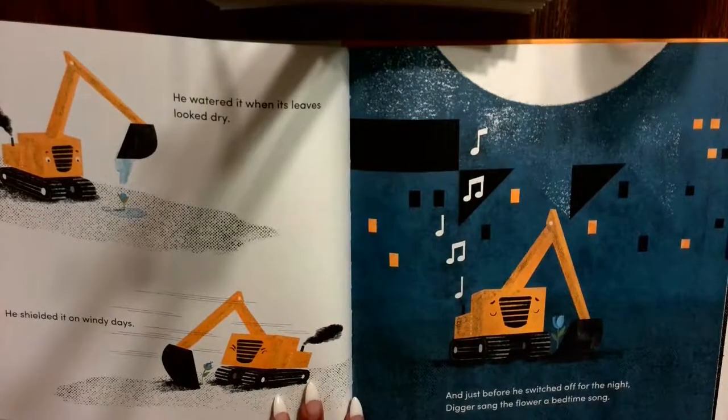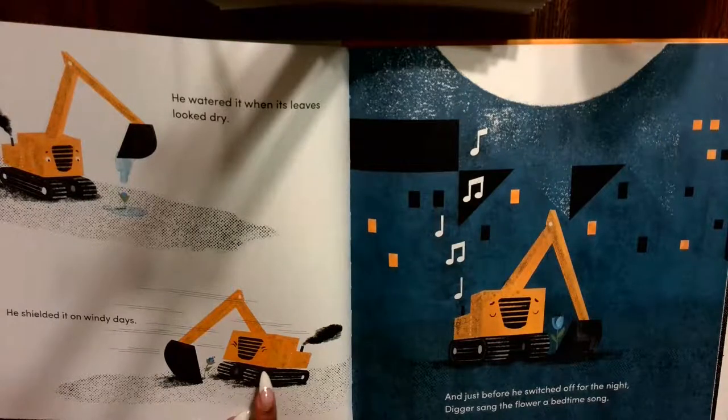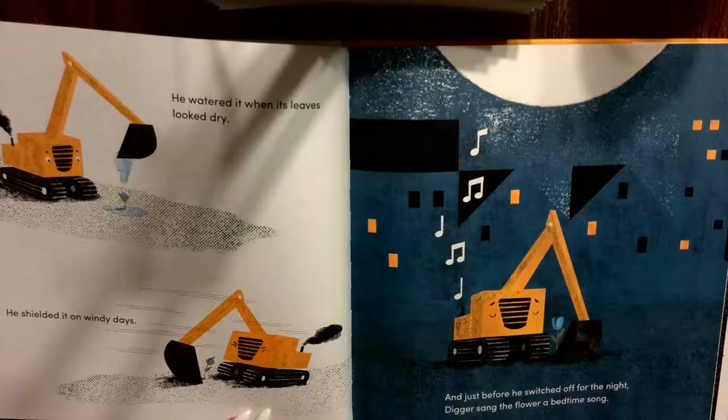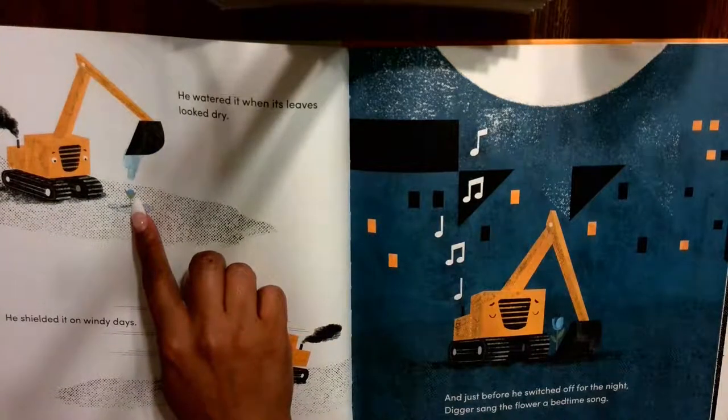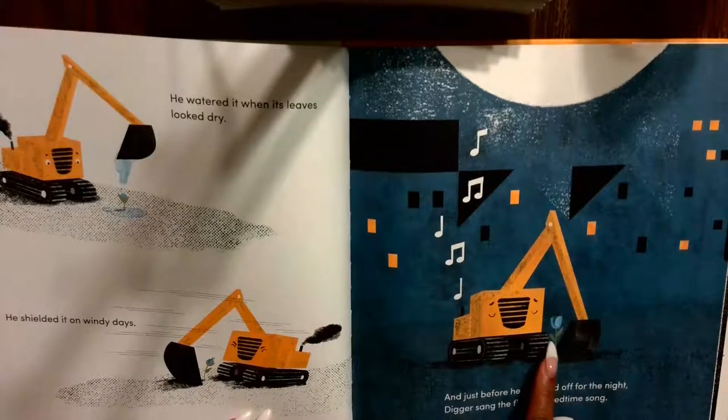Every day, while the other big trucks built — Dozer pushing dirt and Crane putting up metal beams — Digger visited the flower. He watered it when its leaves looked dry. Just like how we get thirsty, plants need water too. He shielded it on windy days — look at that wind, even Digger's trying to hold on! And just before he switched off for the night, Digger sang the flower a bedtime song. It grew from there to here — look how big it is now.